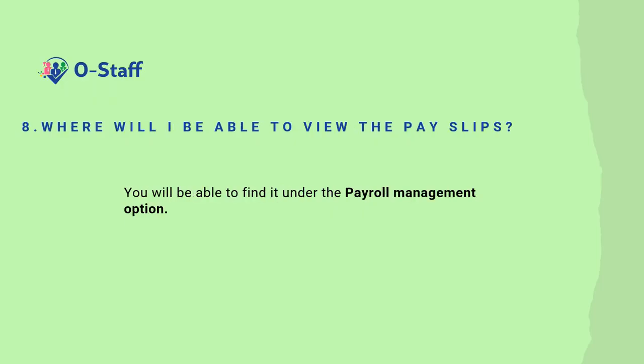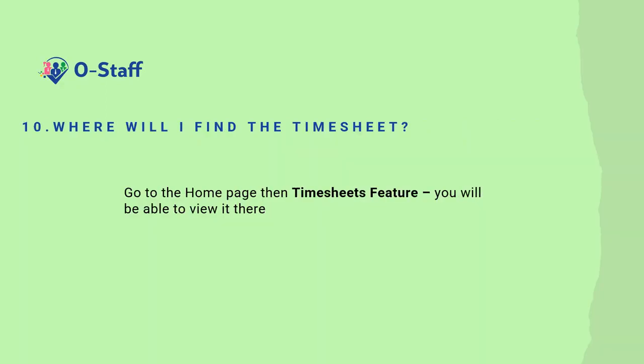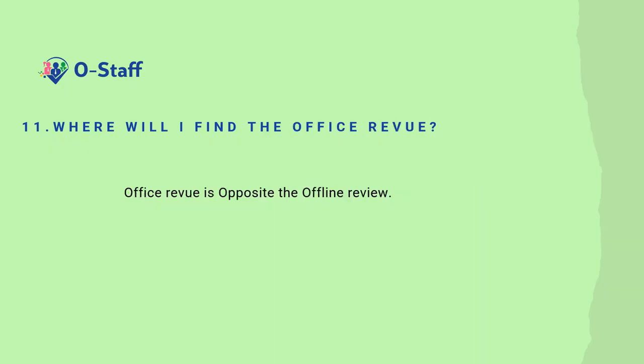Where will I be able to view the pay slips? You'll be able to find it under the payroll management option. Where do I preserve the records of documents? The super user can maintain or preserve documents in MSS, the manager self-service option. Where will I find the timesheet? Go to the home page then the timesheets feature. You will be able to view it there. Where will I find the office review? Office review is opposite the offline review.